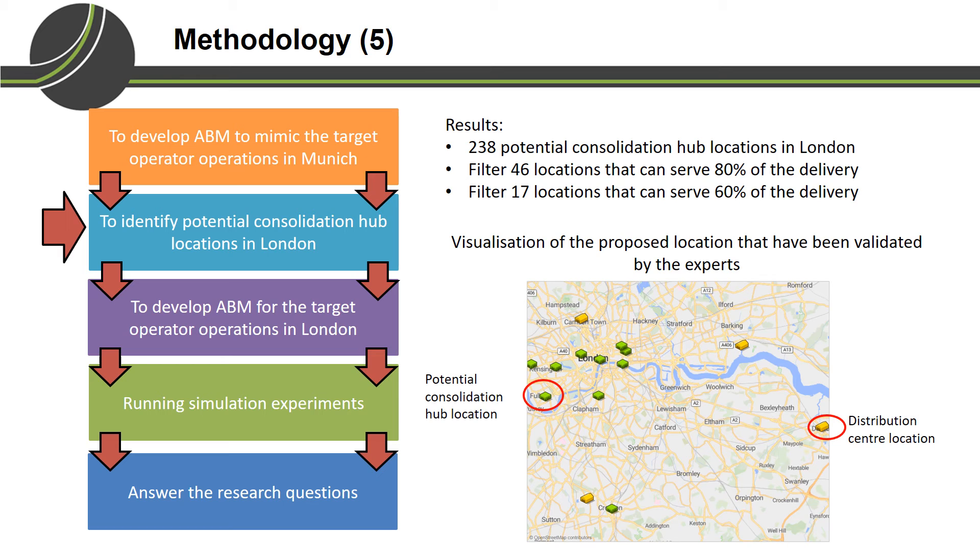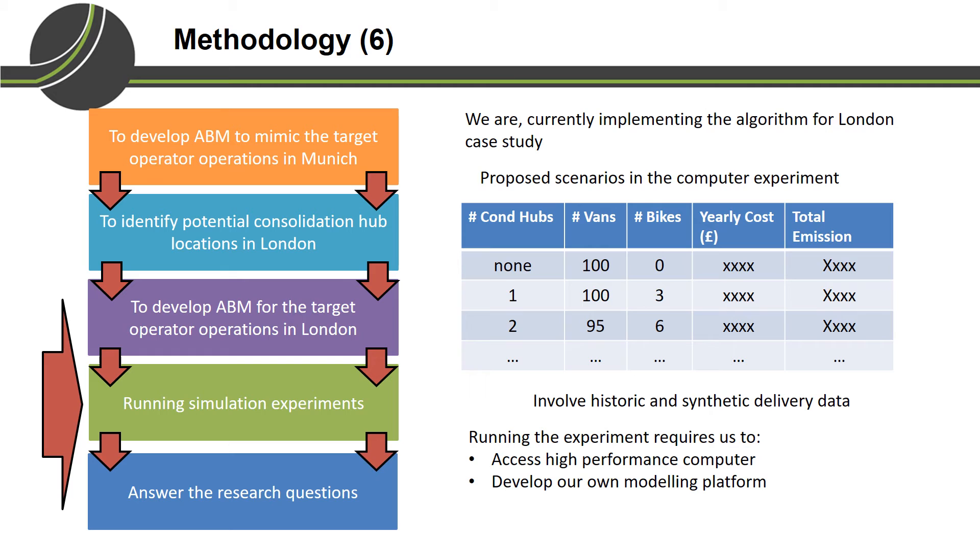Because these proposed locations are quite reasonable, we can use them as scenarios in our computer experiment. We are now developing the agent-based model for the target operator's London operation. Once complete, we can run computer experimentation to identify the best way to combine van and bike delivery in London and the benefit of this combination. This table shows examples of scenarios we can explore, such as how many consolidation hubs to build, or how many vans and bikes to operate to achieve the lowest cost and greatest environmental benefit.